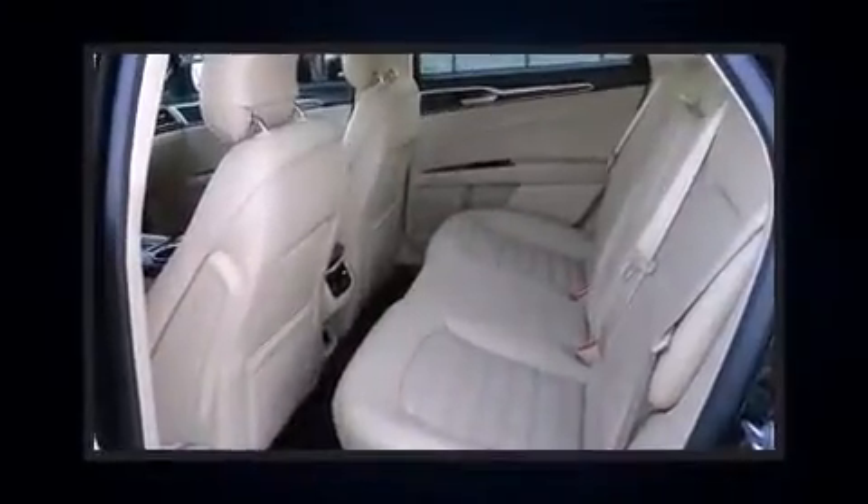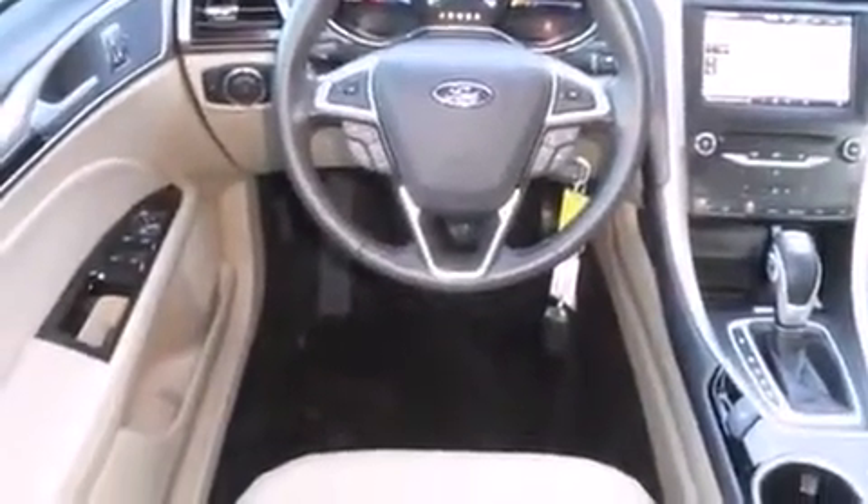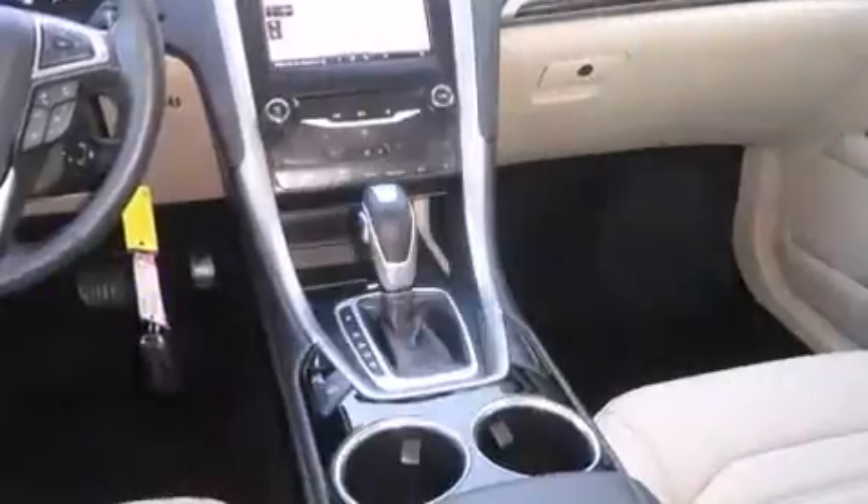Top features include front bucket seats, one-touch window functionality, adjustable headrests in all seating positions, a trip computer, and a split folding rear seat.